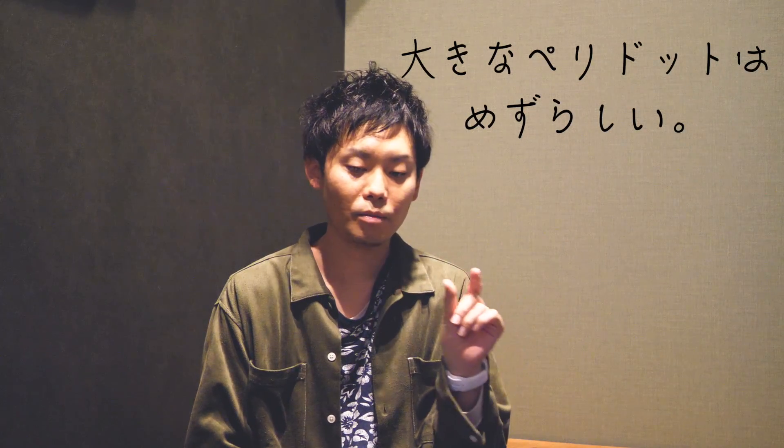他に色がなくて、緑色っていう宝石なんですけれども、割と見る機会が多い宝石だと思うんですけれども、大きな結晶がなかなか取れない宝石なんですよ。ちっちゃなペリドットは結構あるんですけど、大きいものになると値段がドンと10倍とかになる、ちょっと不思議な宝石です。今回、割と大きめサイズのペリドットをゲットできたので、皆さんにお見せしてやっていきたいと思います。